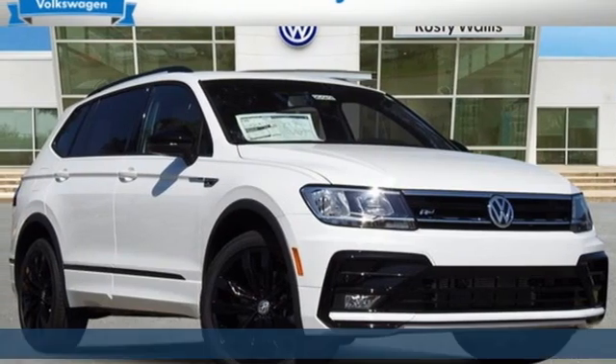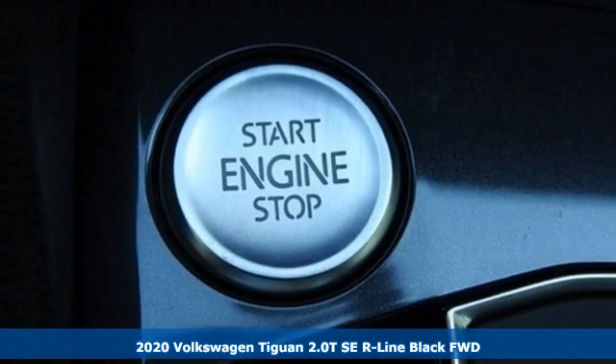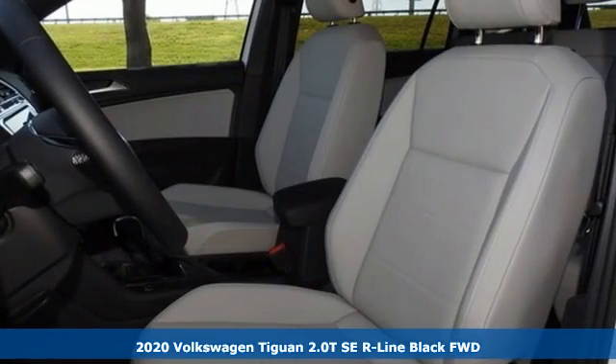Here's a new 2020 Volkswagen Tiguan. Sophistication, space, and common sense are the essence of this adaptable utility vehicle.